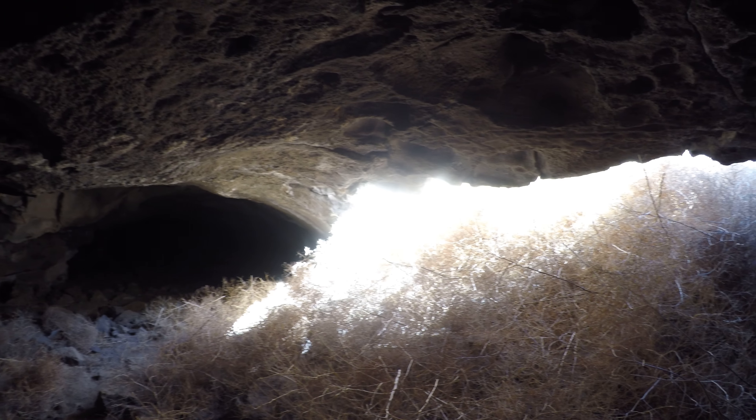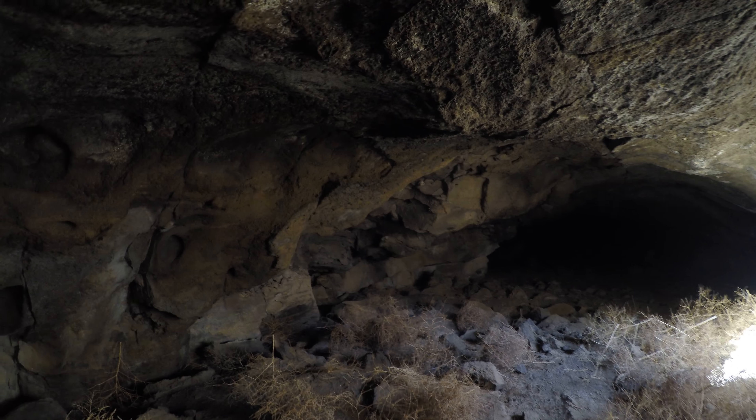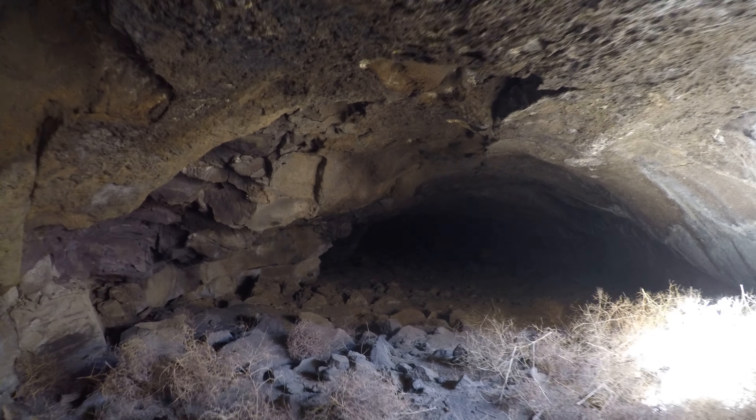Notice this part of the entrance is filled with tumbleweeds, but if you go over here there's a natural bridge. The tumbleweeds don't go that way so it's easier to get in through there. All these tumbleweeds make a kind of pretty amber color in here, like it's sunset, even though it's like 10 a.m.